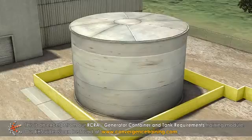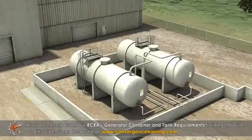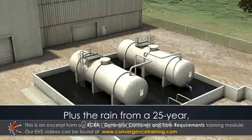An external liner must be made from an impervious material. The liner can be used as containment for more than one tank, but it must be capable of holding 100% of the largest tank within its boundary plus the amount of rain from a 25-year, 24-hour storm event.